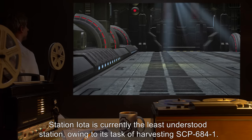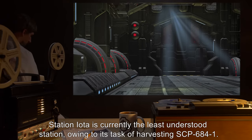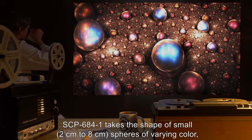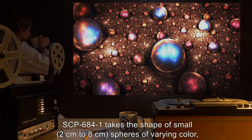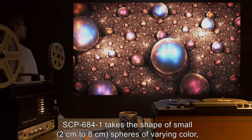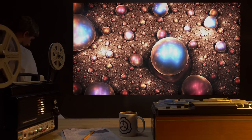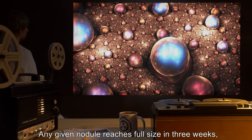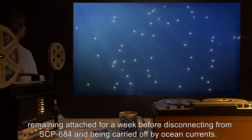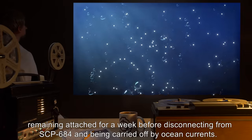Station IOTA is currently the least understood station, owing to its task of harvesting SCP-684-1. SCP-684-1 takes the shape of small spheres — 2 cm to 8 cm — of varying color, which bud off the skin of SCP-684. Any given nodule reaches full size in three weeks, remaining attached for a week before disconnecting from SCP-684 and being carried off by ocean currents.